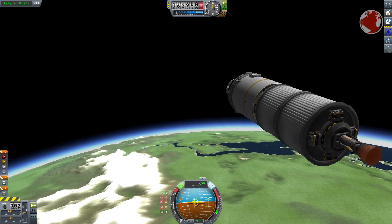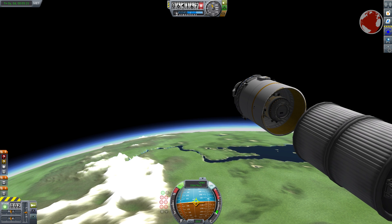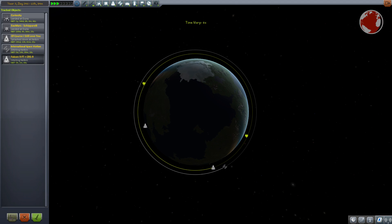While everybody cheers, the upper stage will finish its job as well and separate Dragon as the next big milestone, which will then catch up with the ISS on a lower orbit within approximately two days.